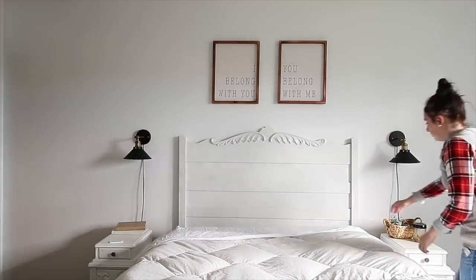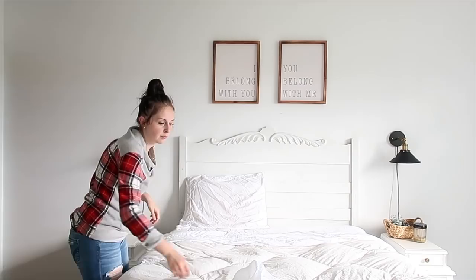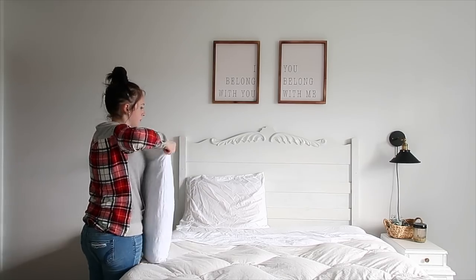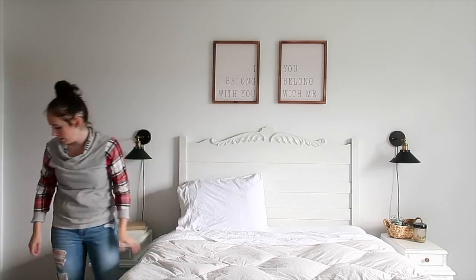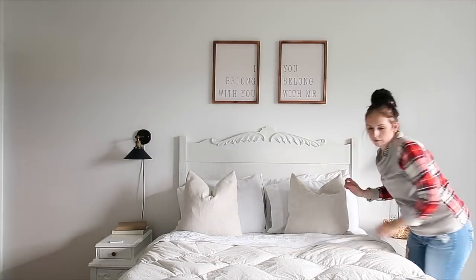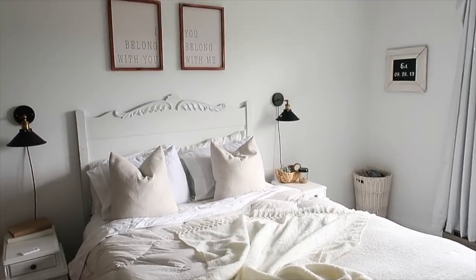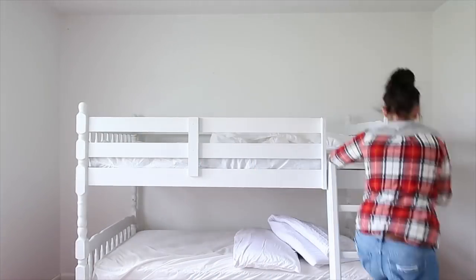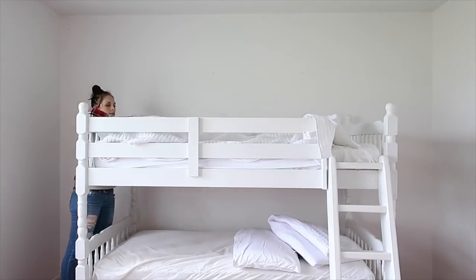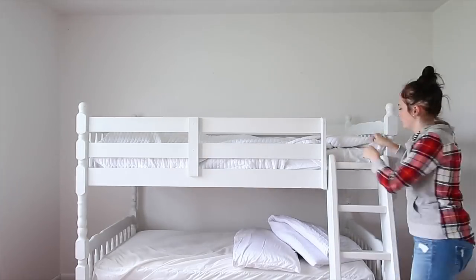Random tidbit — I found that headboard at a yard sale. I have no idea what I paid for it, probably a couple bucks. I brought it home and painted it with a distressed look and I love it. It's an antique and definitely a staple for me. Thank you guys so much for watching today!